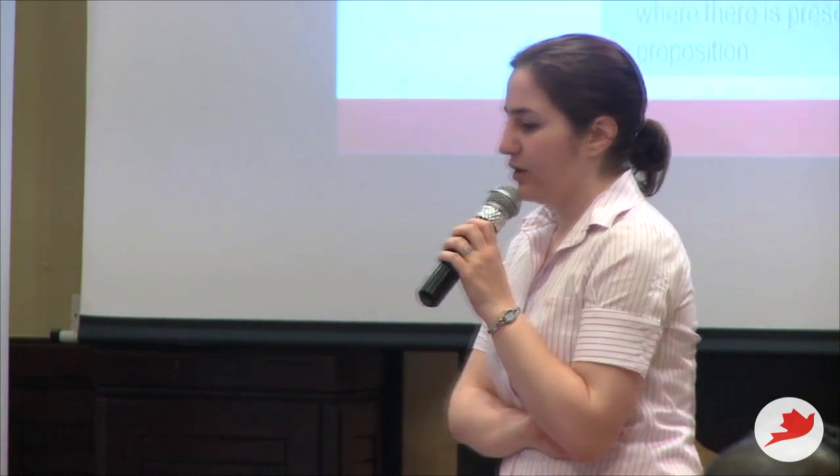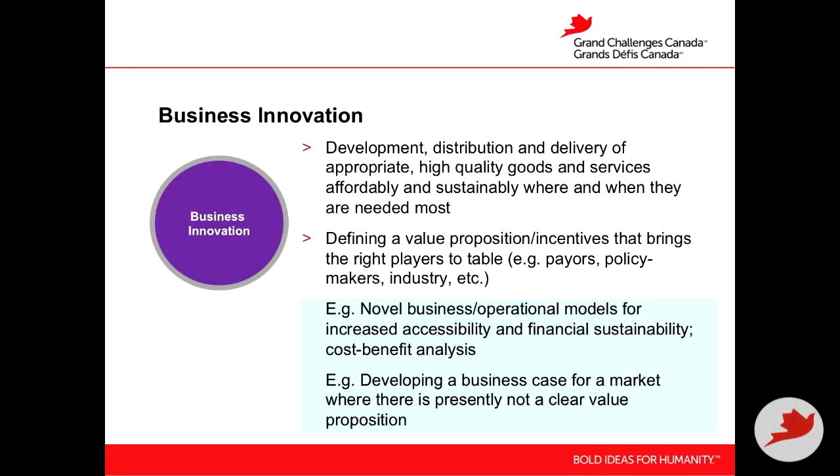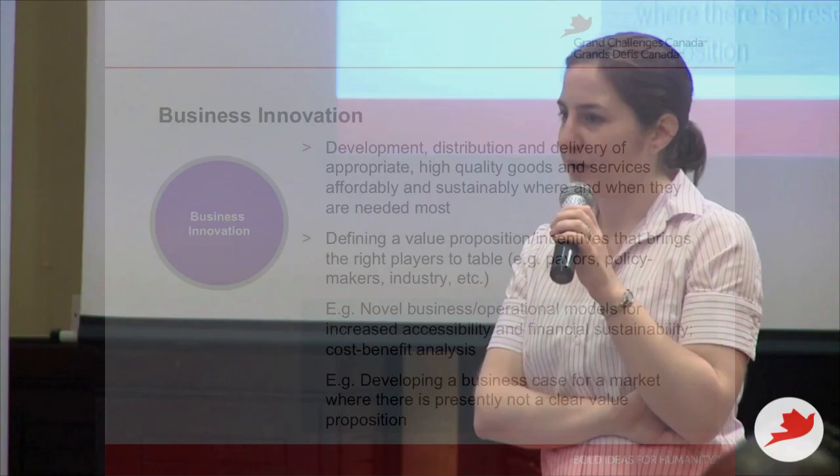Business innovation involves the development, distribution, and delivery of appropriate high-quality goods and services — importantly, affordably and sustainably where they're needed most. That doesn't mean you necessarily have to create a for-profit company. This could simply mean figuring out ways to distribute and deliver a health service in an affordable and sustainable way.